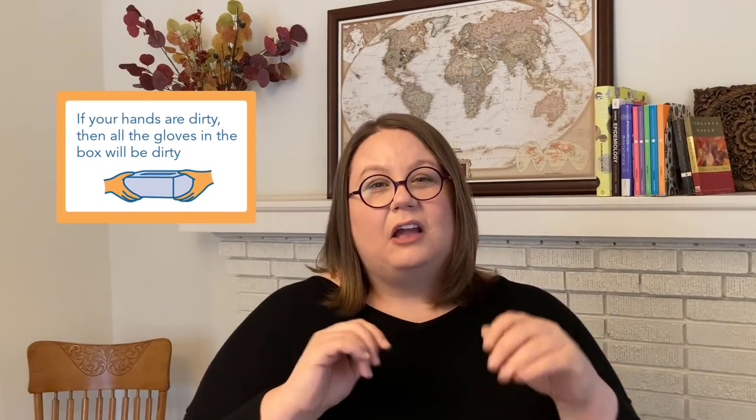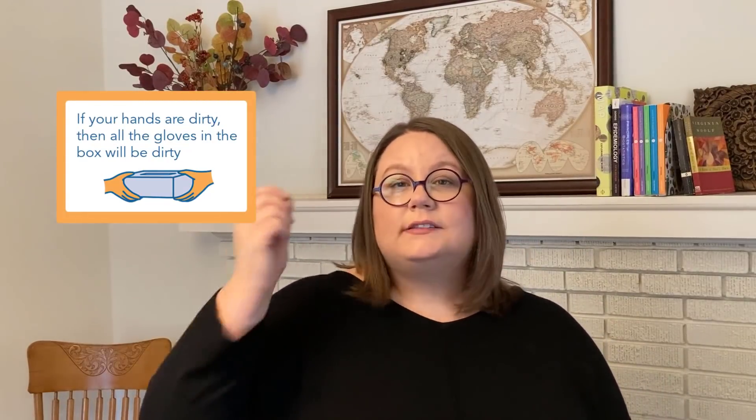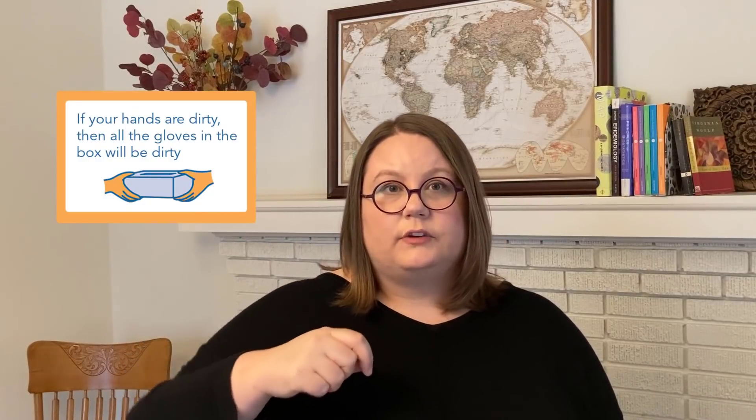You have to clean your hands before you even reach into the box. Anyone who has worked in healthcare knows that when you put your hand into that box, it's not as simple as just pulling out one glove. You have to pull that glove apart from all the others and you might handle several gloves before one comes out nicely. That means you're handling all the gloves in the box. So if you reach in with dirty hands, all those gloves get dirty. If you clean your hands beforehand, those gloves stay cleaner and you won't contaminate everything in the box.